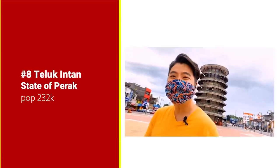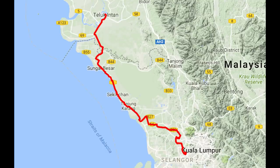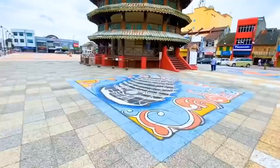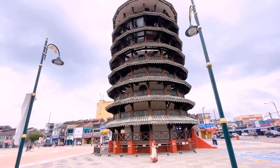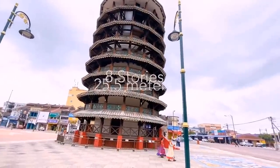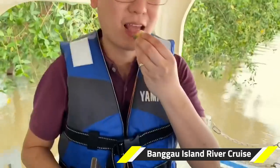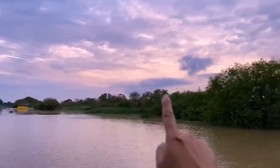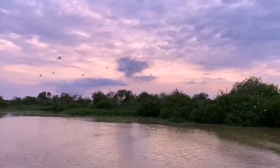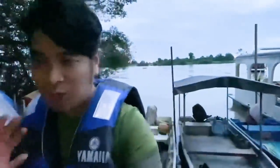Number 8: Teluk Intan, state of Perak. Teluk Intan is the third largest town in Perak and only two and a half hours drive north of Kuala Lumpur. The Leaning Tower of Teluk Intan — Malaysia's version of the Leaning Tower of Pisa — was built in 1885 for the purpose of storing water during the drought seasons. The tower is slanted leftward due to an underground stream, four years after construction. Do take the Pulau Bangao Bird Sanctuary river cruise. You will be cruising along the Perak River, exploring its rich habitat and experiencing the stunning views of thousands of resident and migratory birds returning during dusk and roosting on the island. It's more than what I thought — I've never seen so many birds, and this natural habitat is really, really amazing.